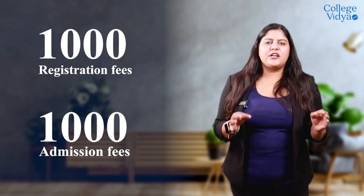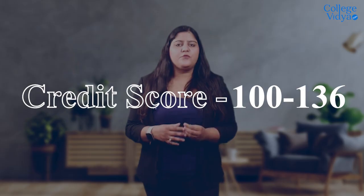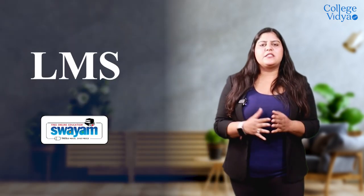This university also offers 100 to 136 credit score and a grading percentage breakdown, which helps in getting higher education in foreign or top-notch universities. Now let's talk about its learning management system.